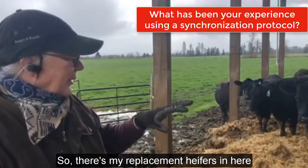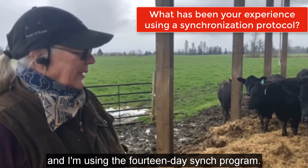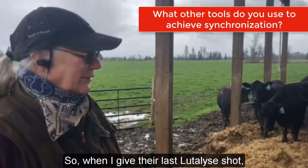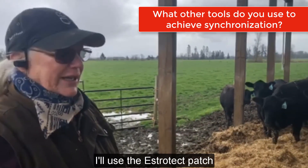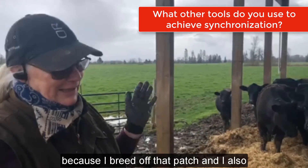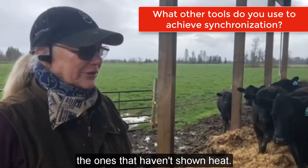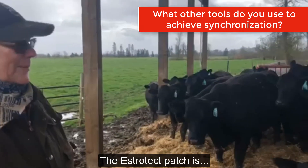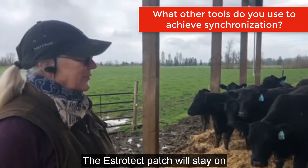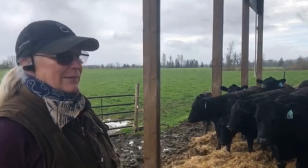There are my replacement heifers and I'm using the 14-day sync program. When I give their last LH shot, I'll use the Estrotec patch. I rely on that a lot because I breed off that patch. I also breed at 66 hours the ones that haven't shown heat. The Estrotec patch will stay on and gives me a really good reading. That's a very important tool.